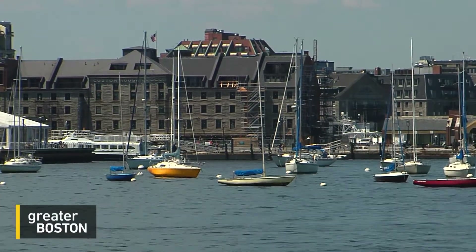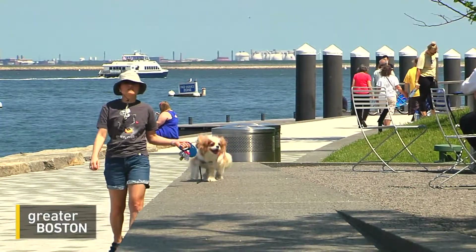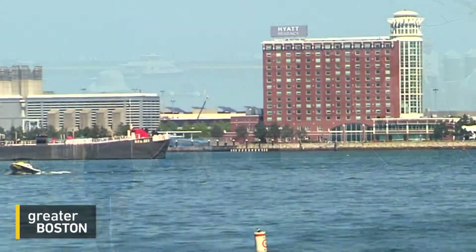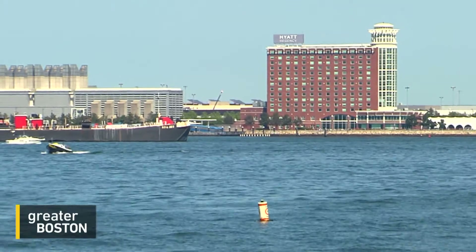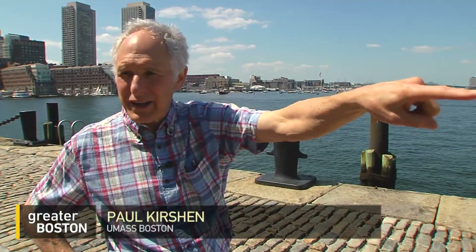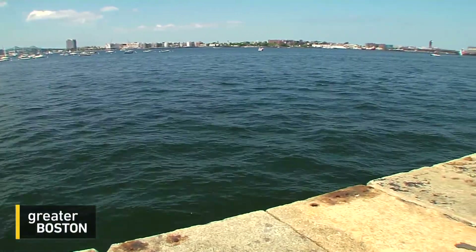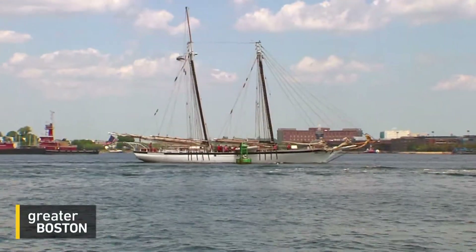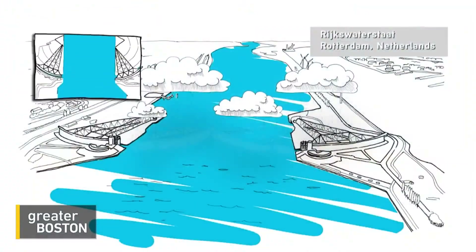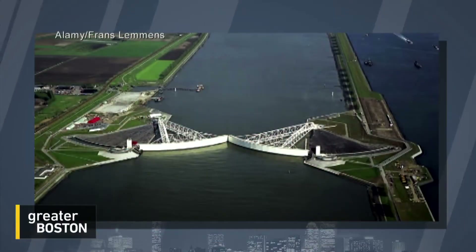A barrier wall designed to protect Boston Harbor would be big — big enough that if you were strolling along the water's edge, you'd be able to see it. Off that hotel, essentially, there'd be like an island. Off the point here, there would be like an island. And the gates would swing into those islands into like dry docks when they're open, and then when a storm comes, they would swing closed. A gate in the water may sound like pie in the sky, but there are similar structures around the world, like this one in the Netherlands.